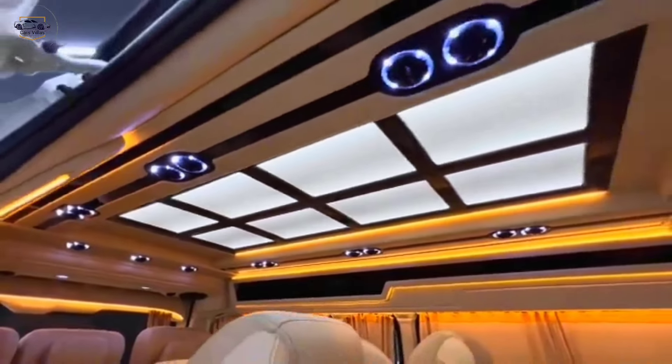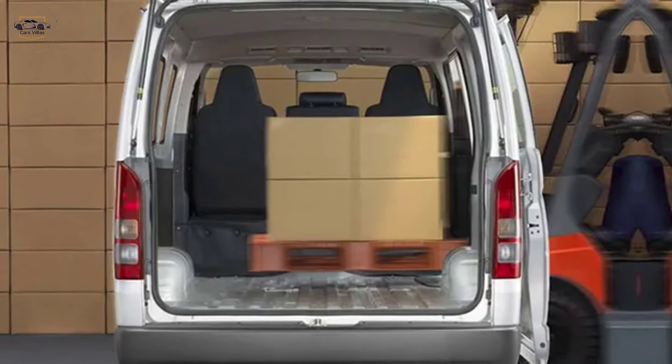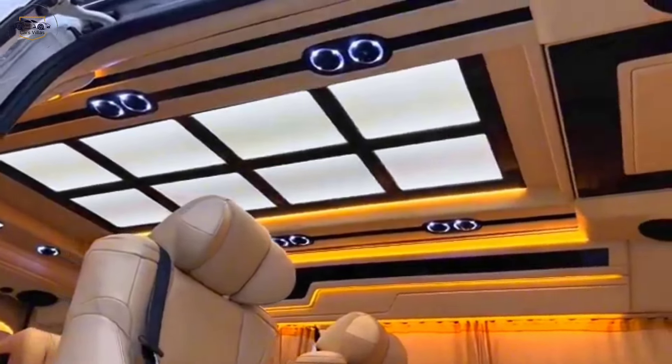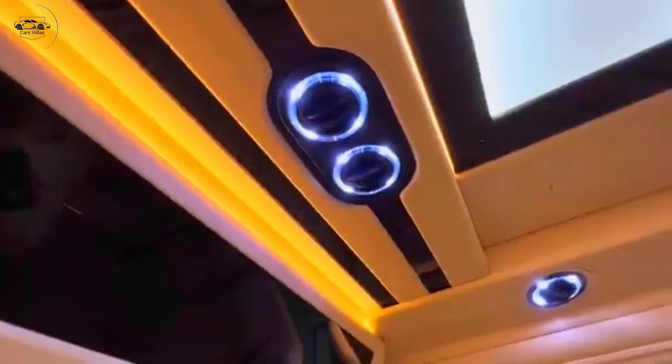Interior comfort and functionality — step inside and you'll immediately notice the spacious and comfortable cabin. The redesigned seats offer excellent legroom and headroom for all passengers, ensuring a pleasant ride for everyone. But the upgrades go beyond just passenger comfort.